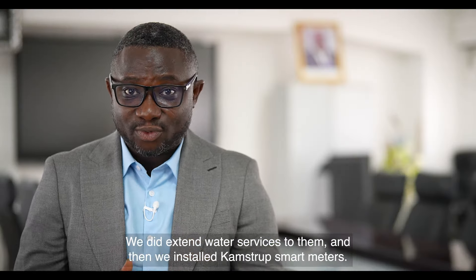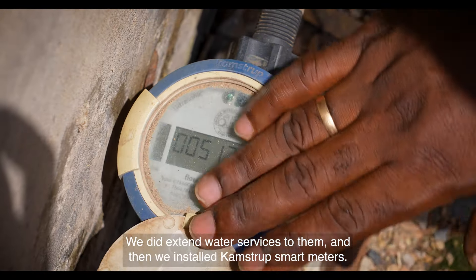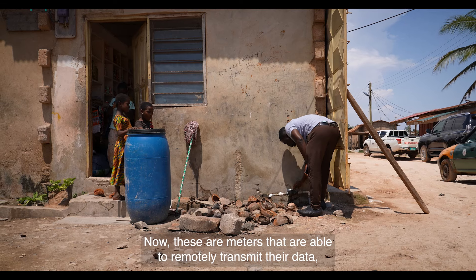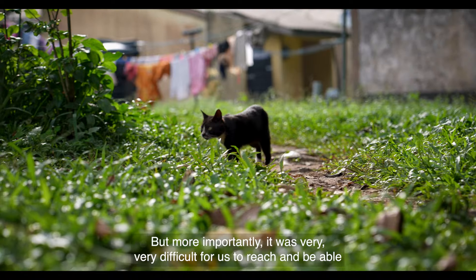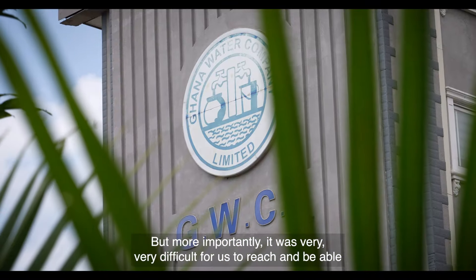We did extend water services to them and then we installed Campstrop smart meters. These are meters that are able to remotely transmit their data, so we can read the meters remotely. We conducted a drive-by test there, but it was very difficult for us to reach and drive through the community when it rained.